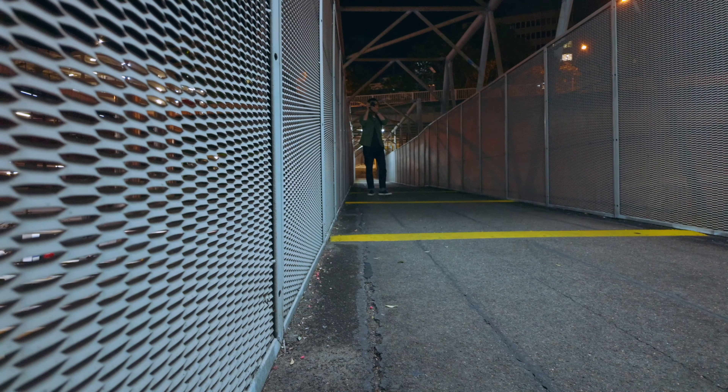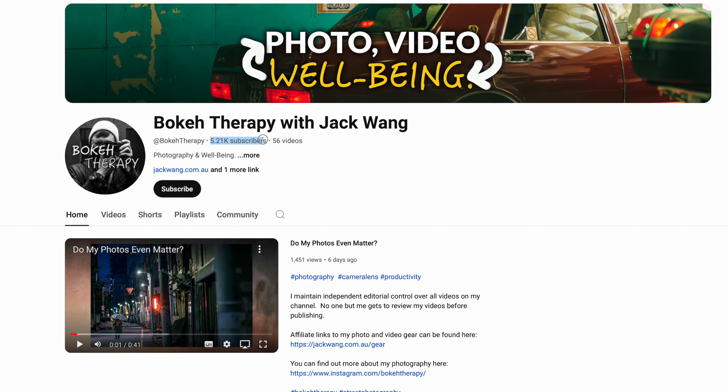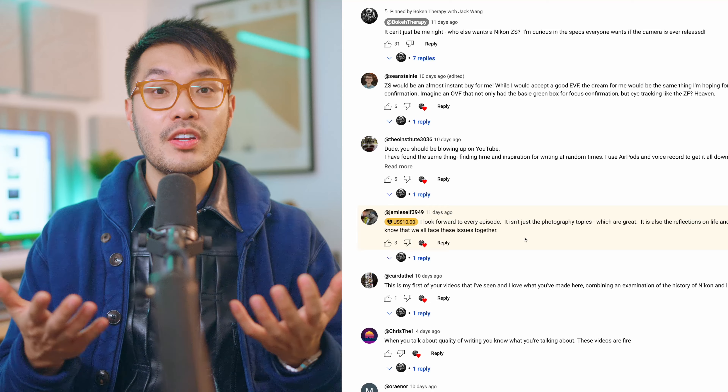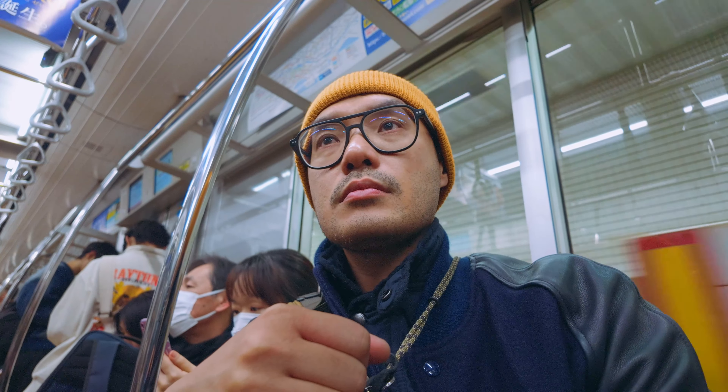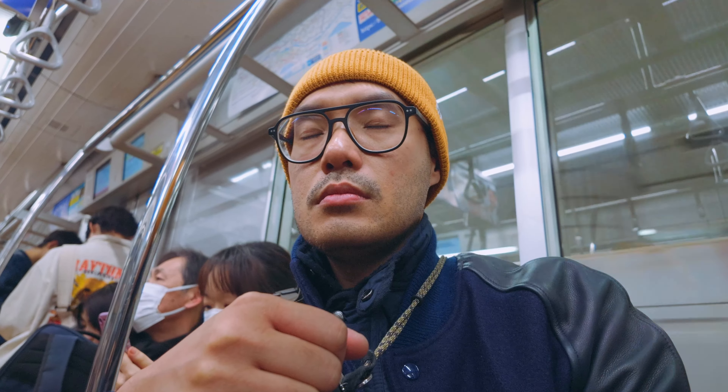For the past six months I've been building this channel, and last week we hit 5,000 subs. I'm not quitting my day job anytime soon, but building this community has been the most fulfilling thing I've done in a long time. Thank you to Jamie Self for supporting the Nikon ZS video and to all of you for watching to this point. I've learned a lot of lessons going from 0 to 5k subs, the most important of which is how to fail gracefully as a creator. You'll find that video here when it's ready to go. I'm Jack, capturing peace in every moment.